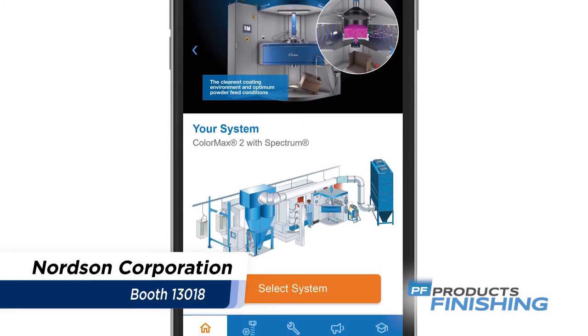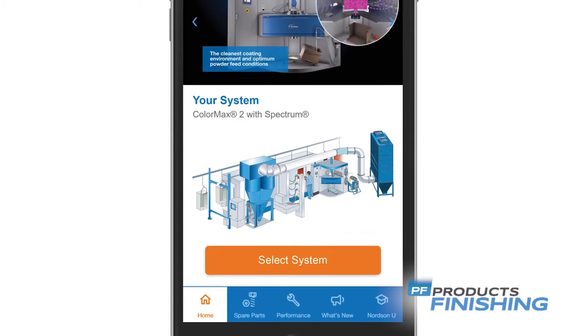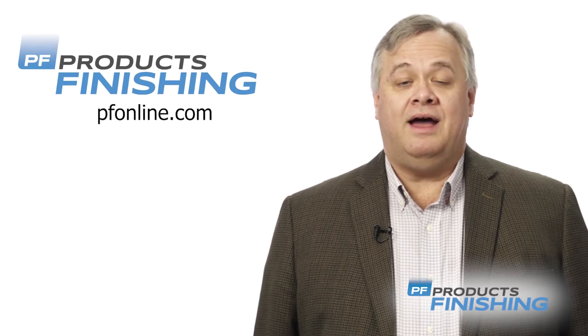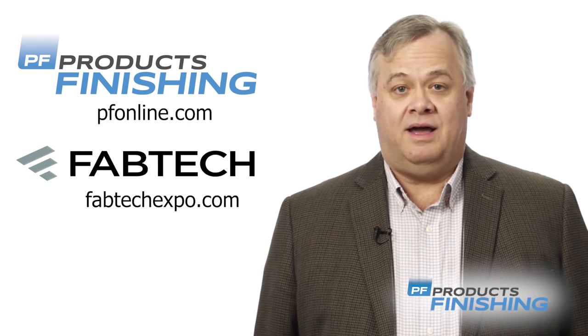Application specialists can offer solutions to improve coating processes or troubleshoot your issues. You can read the latest news about FabTech by going to pfonline.com, and to see a list of up-to-date speakers and exhibitors, go to fabtechexpo.com.